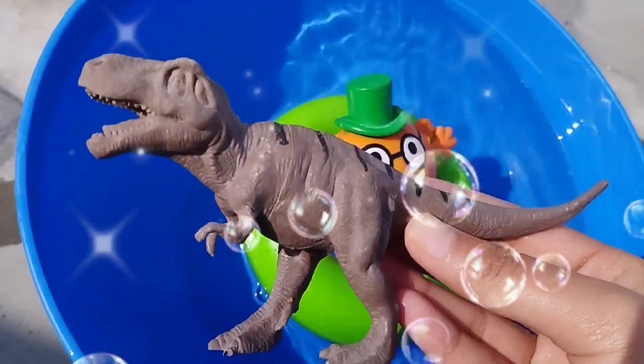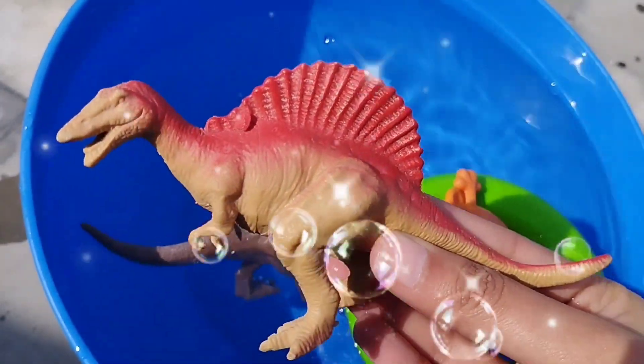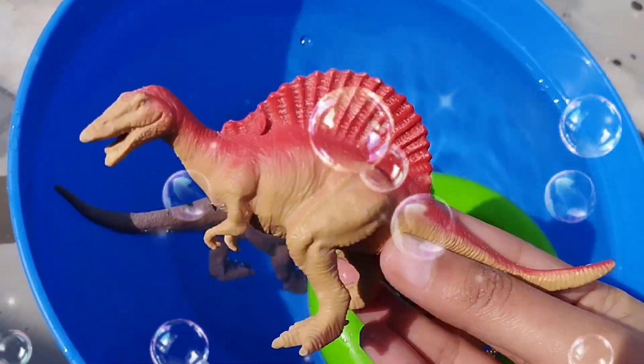This is a brown T-Rex. A brown T-Rex. This is a Spinosaurus. A Spinosaurus.